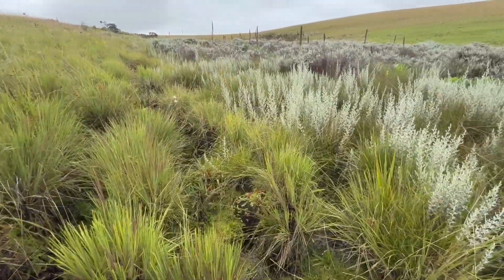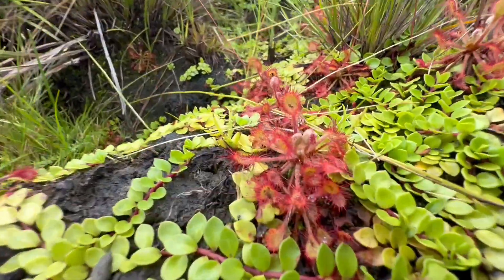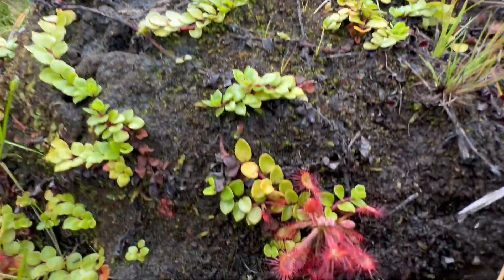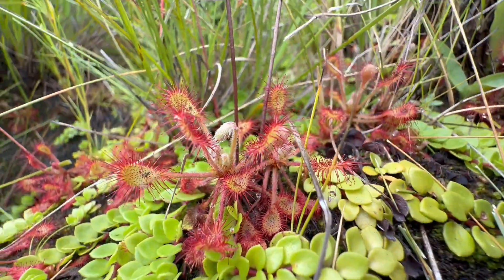I'm here in the southern highlands of Tanzania looking for a handful of species. So this is five new Drosera from Tanzania, and this is the first one. It's a compact species really closely related to Drosera madagascariensis, and I'm working on a revision of this complex, and this is a really cool addition.